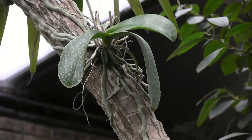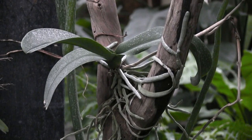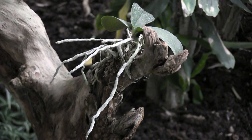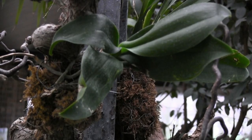Some are well established, their roots gripping the branches of their host trees, while others send their roots into the air. This Phalaenopsis has its roots wrapped in moss to keep them moist.